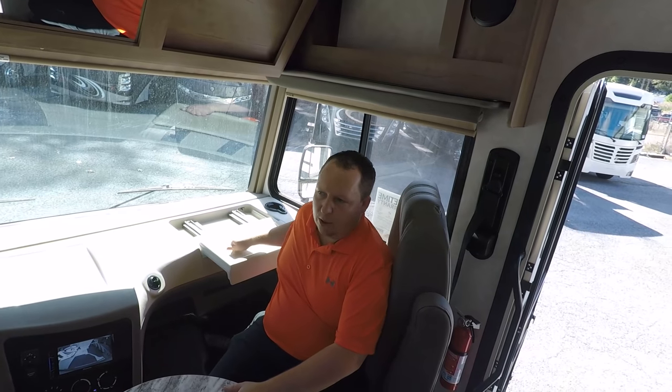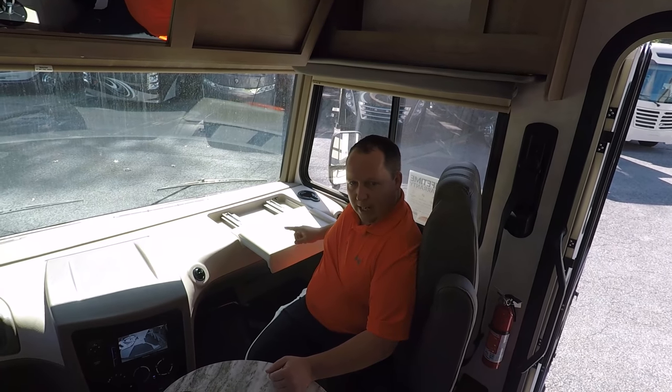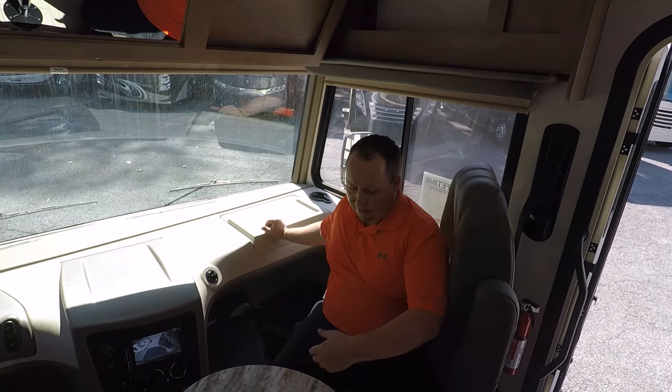Dislike number one: I dislike this computer tray. The Thor Ace does it so much better with a solid computer tray. When you're going down the road it's going to be wobbling — not a fan of that.